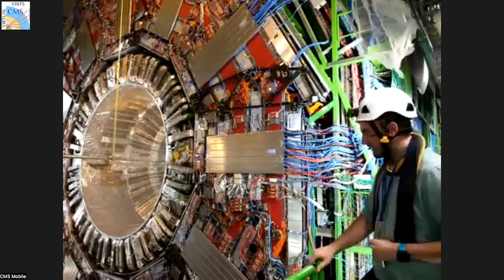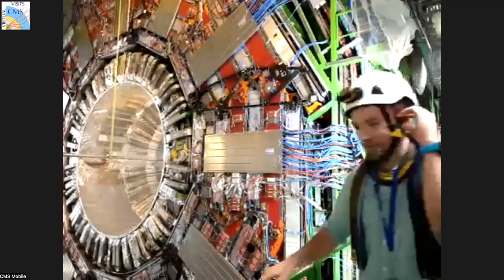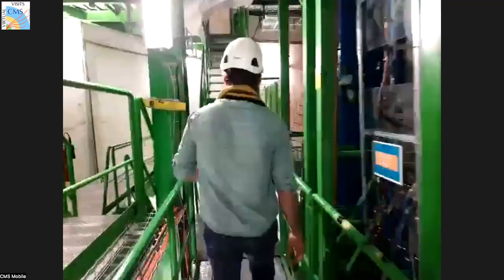Maybe I could add a few words. The trigger system is a way for us to filter the data. We have 40 million collisions per second, and each time — if you want to record the information in that event — it's about the size of a photo, a couple of megabytes. You simply cannot store everything. You have to throw away some of the data you don't find as interesting; you only keep the events that are very interesting. That's the triggering system.